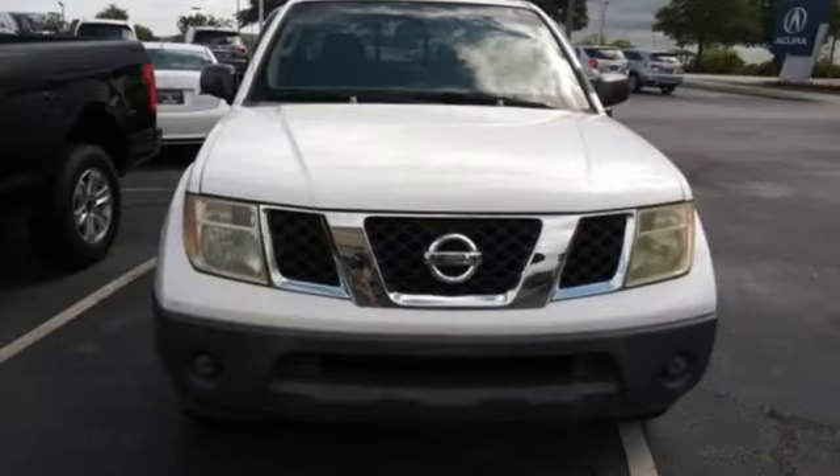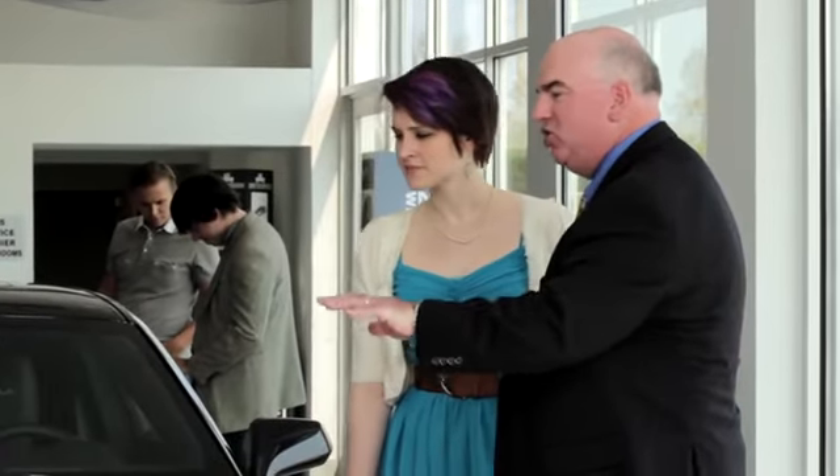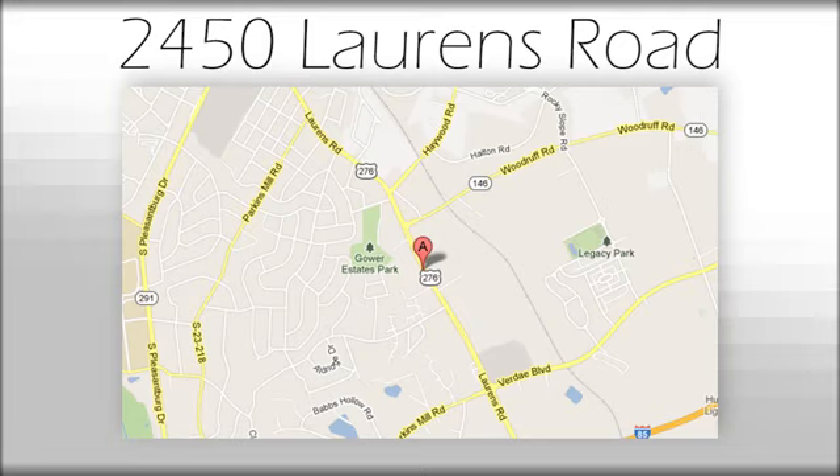Someone's going to drive this fantastic vehicle off the lot — should be you. Test drive it today. We believe the cars we offer are the highest quality and ideal for your life needs. We look forward to doing business with you. Bradshaw Acura at 2450 Lawrence Road.